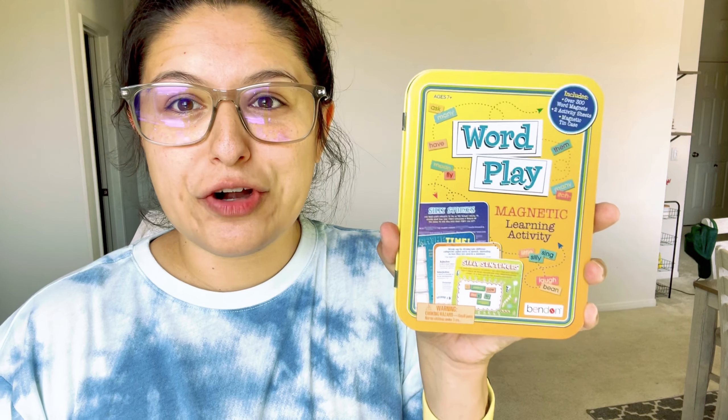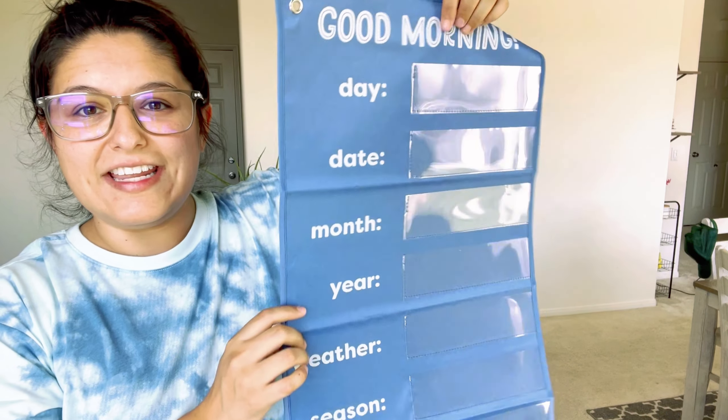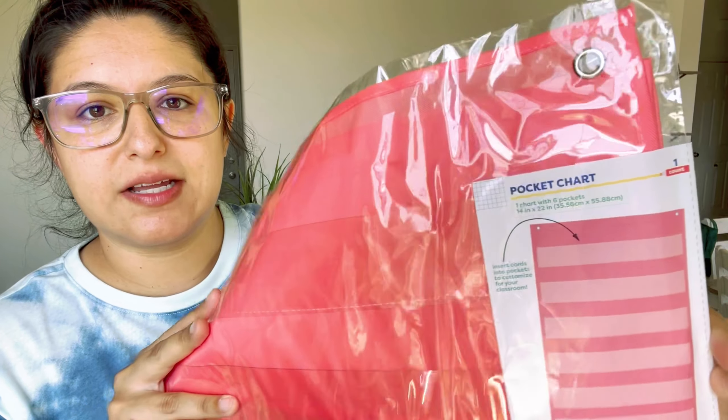I also got a Wordplay magnetic learning activity — it has a ton of words and you practice different parts of speech: adjectives, verbs; you sort them and practice sentence building. I got a new 'Good Morning' calendar time board since I don't know what happened to last year's, and I'll still be doing morning time calendar time with my four-year-old. I also picked up a pocket chart, which I thought was a good way to display our spelling words.